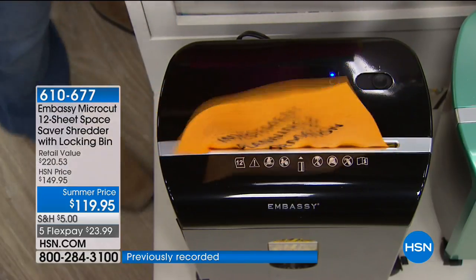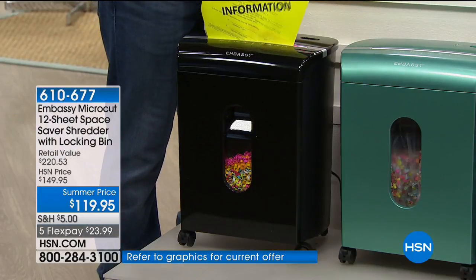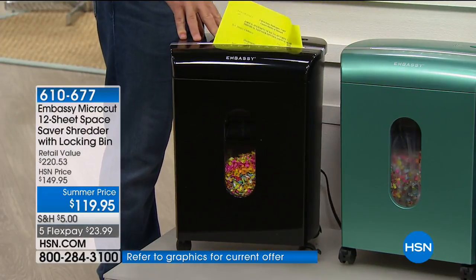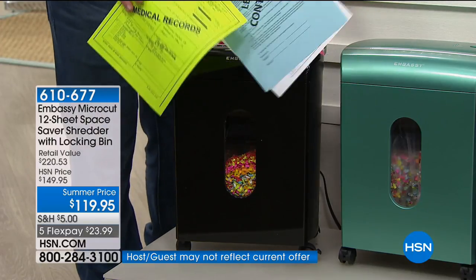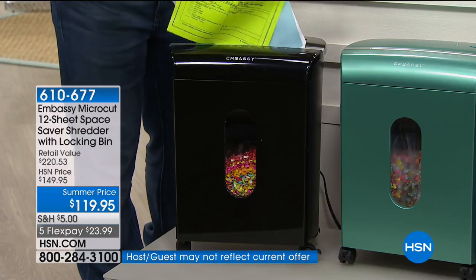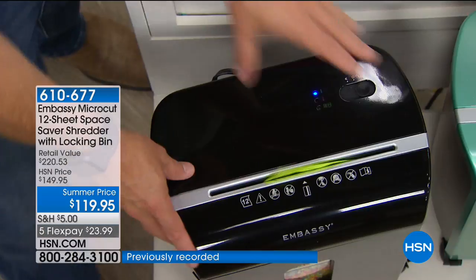We have to protect ourselves. We all hold on to documents — they come in the mail, they're in filing cabinets, they come off the printer — and we just hold on to all that paperwork. It becomes clutter, it becomes a mess. We want to be able to dispose of it effectively and efficiently, and that's what Embassy allows us to do, because it goes through 12 pages at a time.